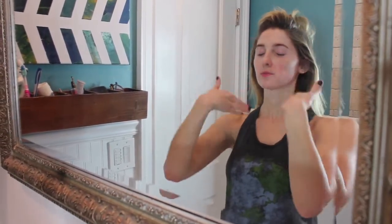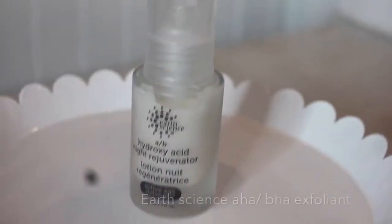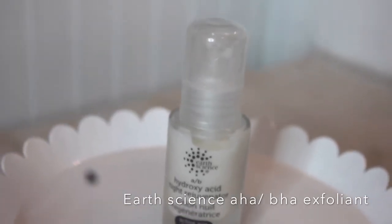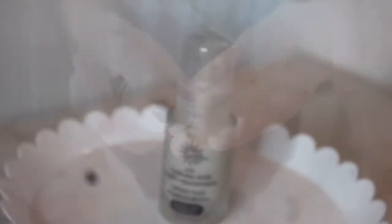I make sure my face is dry before the next step. I take my chemical exfoliant — BHA/AHA from Earth Science. It sounds scary but it's really not; it's very gentle and you can use it every night. I tend to use it every other day, and only at nighttime. This really helps with the texture of my skin, especially now that I'm getting a little older and I'm 30.